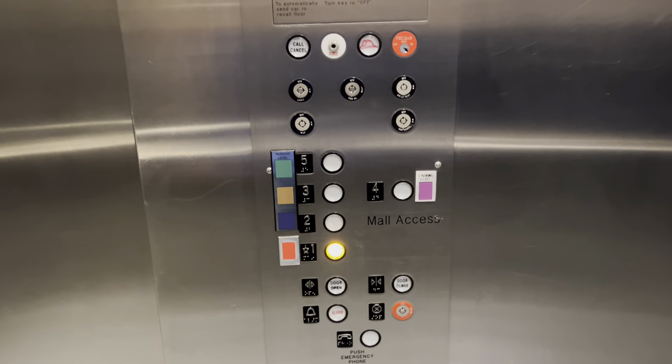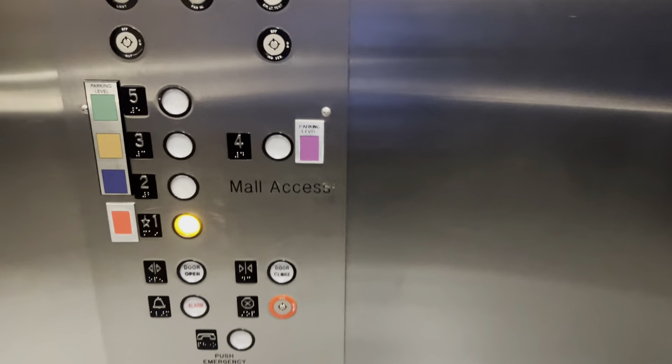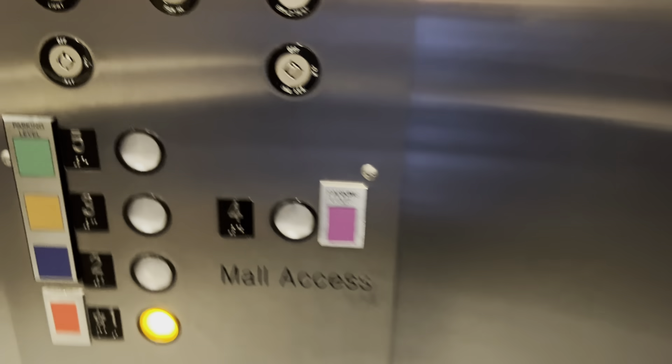These are ThyssenKrupps with some sort of XL motor replacement. We're going to be stopping a lot too, unfortunately.